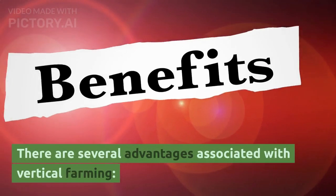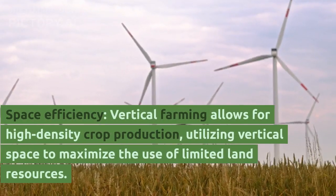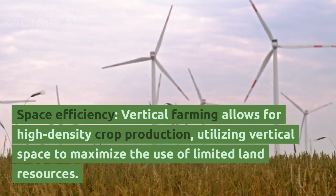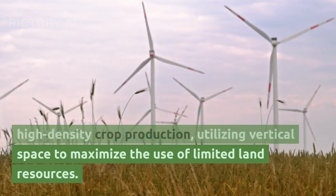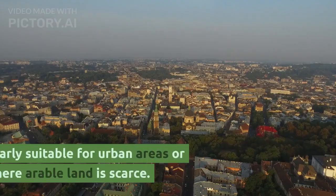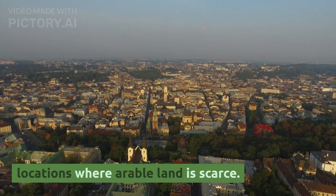There are several advantages associated with vertical farming. First, space efficiency: vertical farming allows for high-density crop production, utilizing vertical space to maximize the use of limited land resources. It is particularly suitable for urban areas or locations where arable land is scarce.